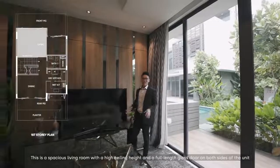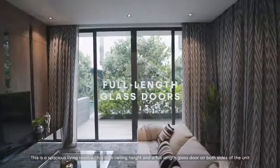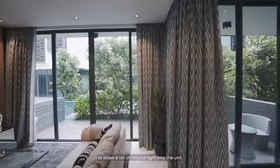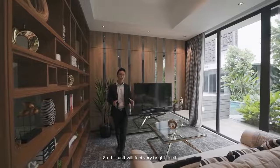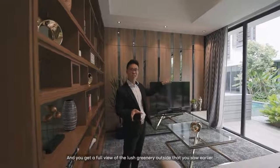This is a spacious living room with a high ceiling height and full-length glass doors on both sides of the unit to allow a lot of natural light in. So this unit will feel very bright, and you get a full view of the large greenery outside.